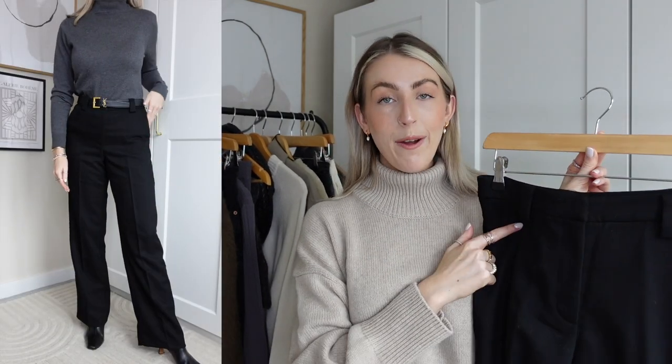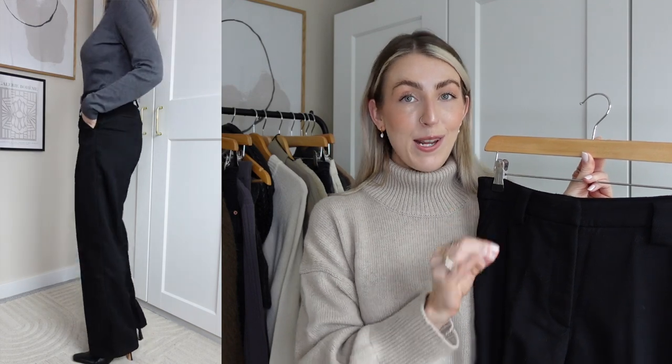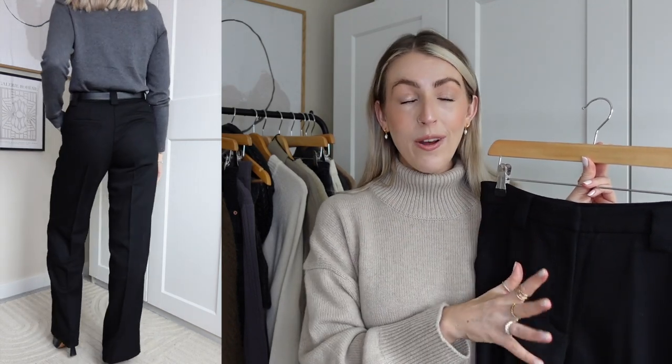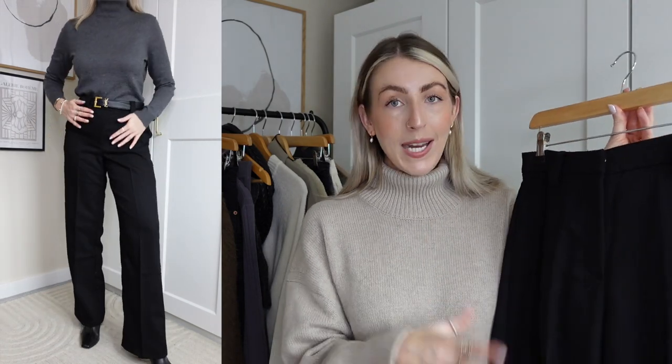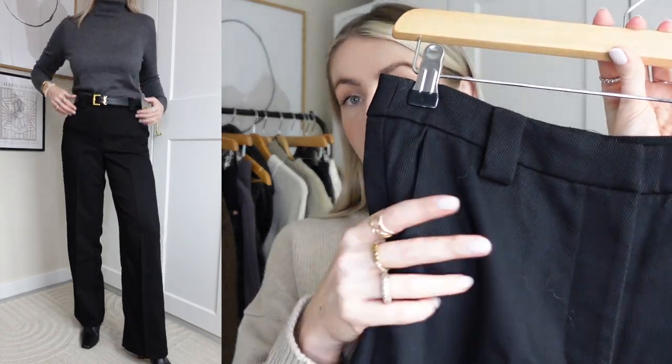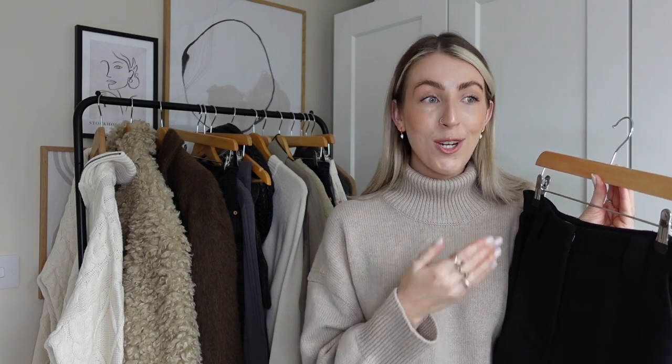Next I have these black wide-leg trousers which are a great wardrobe staple. I actually have these in white and have honestly lived in them — you'd have seen them all over my Instagram during summer and winter. They've been my favourite trousers to style and they've now got them in black. They're high-waist and a twill style material. I've worn the white ones so much I've got a coffee stain on them! I got the black ones in size 36 and I'm five foot six — I just absolutely love the fit.